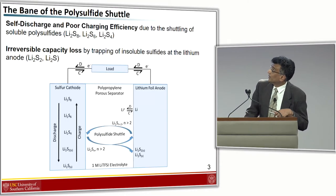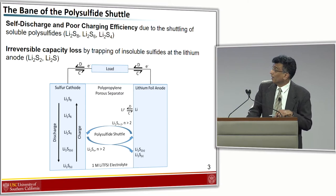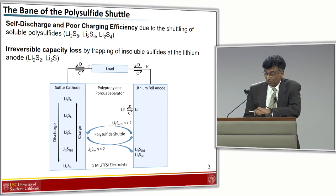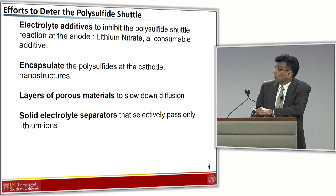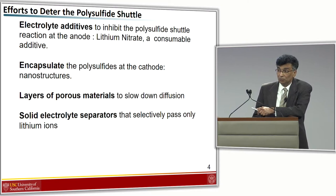Let's take a look at the polysulfide shuttle again. I call it the bane of the lithium-sulfur battery because it's been blamed for all the problems we have. We have self-discharge and poor charging efficiency, as well as irreversible capacity losses. There have been a lot of efforts trying to address the polysulfide shuttle.